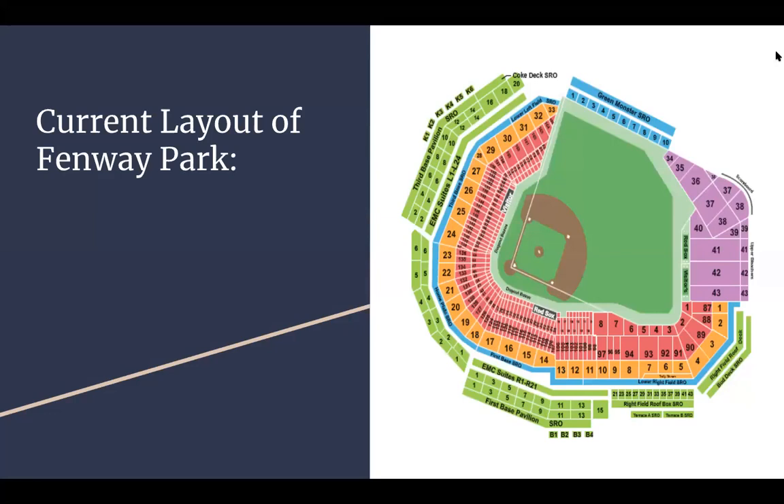This is the current layout of Fenway Park. It's a very small stadium compared to most major league baseball stadiums, but it fits a good bit.